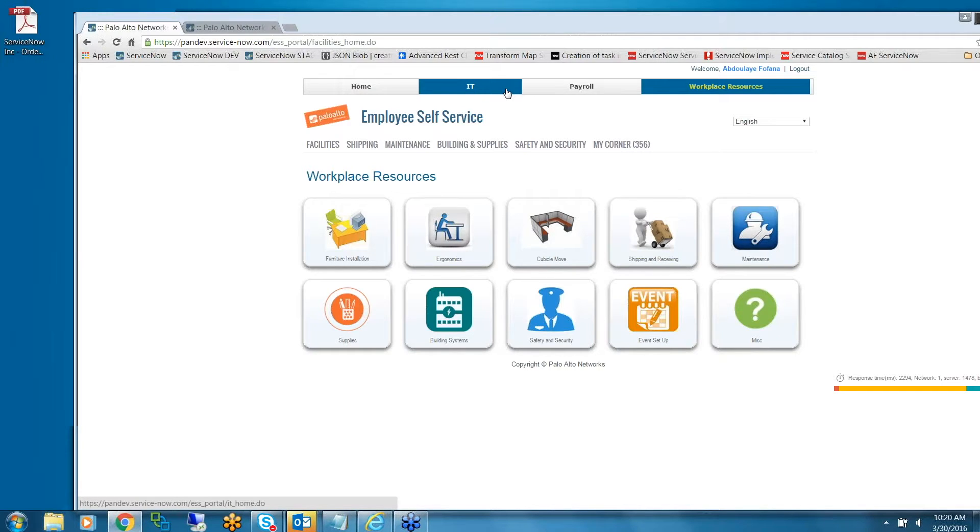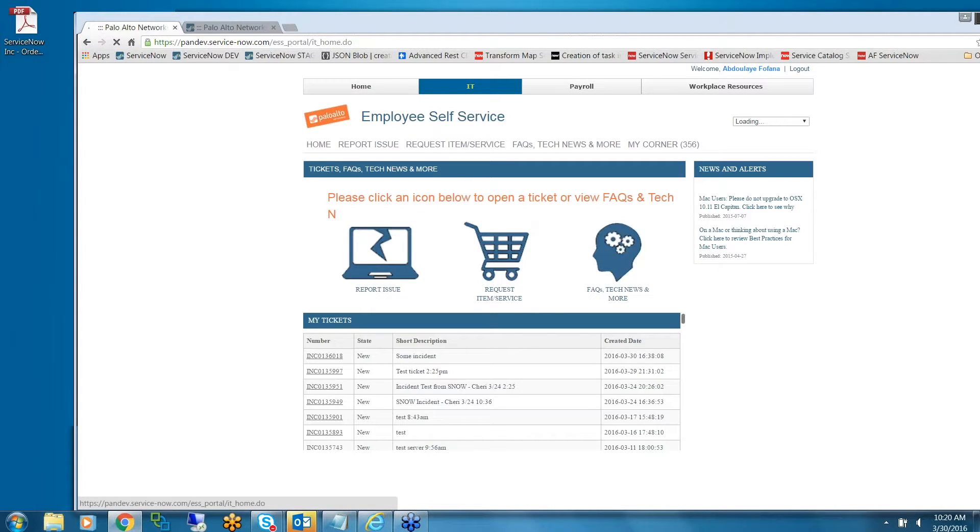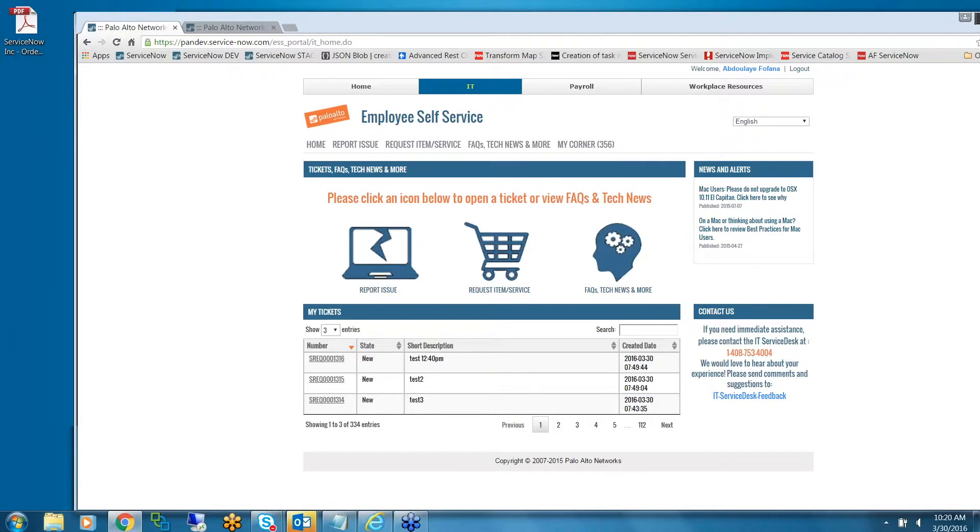That's pretty much it for the portal for these three departments — IT, payroll, and facilities. I think we can open up for questions. Just type in the question box and I can read it out loud. Feel free to ask anything about the portal or their experience making it.